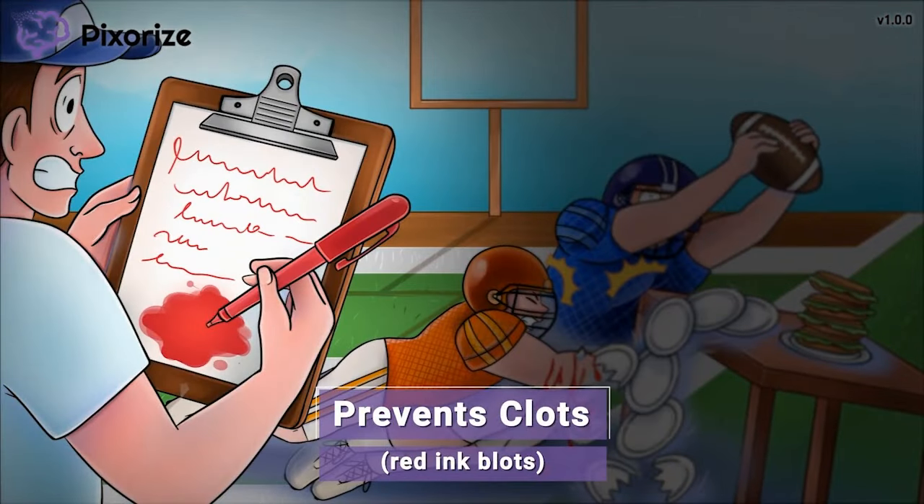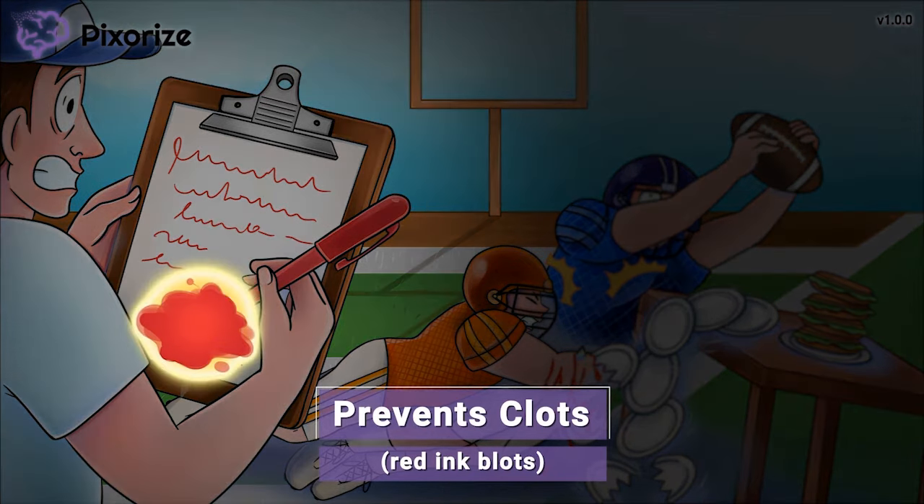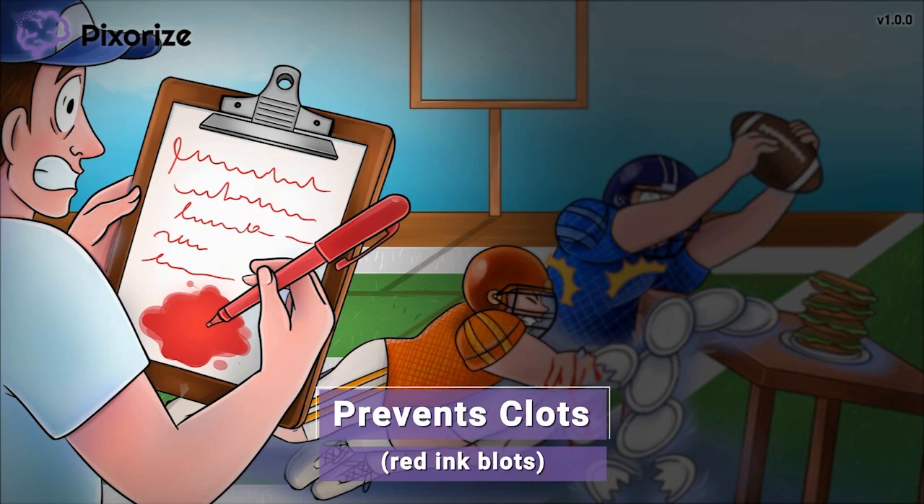These players definitely got the attention of the football coach with that loud crash. In fact, the coach is so surprised that he's left his red pen on the paper too long and it's blotting the page. These red ink blots remind me of blood clots, because this red blood-like ink gathers into blots, much like how red blood gathers to form clots. Platelets are a component of blood involved in clot formation, and clopidogrel works to prevent platelet function — that is, it prevents clots.